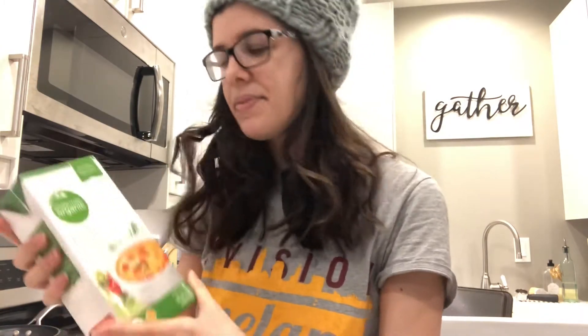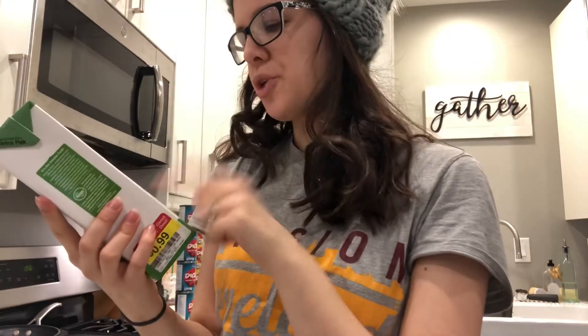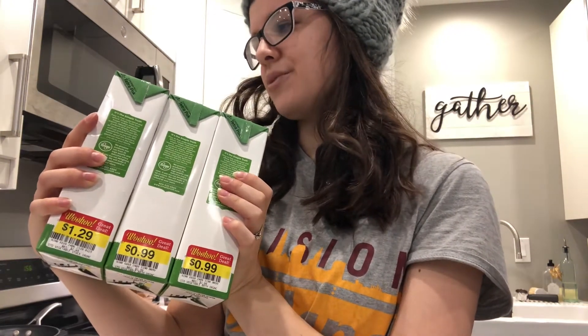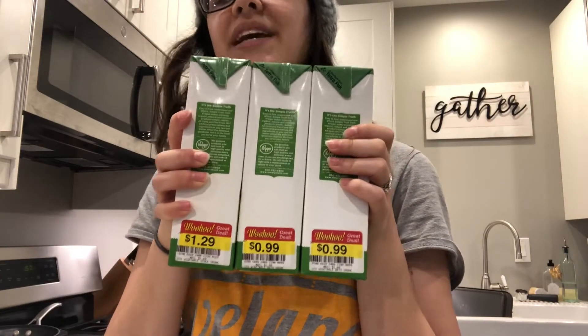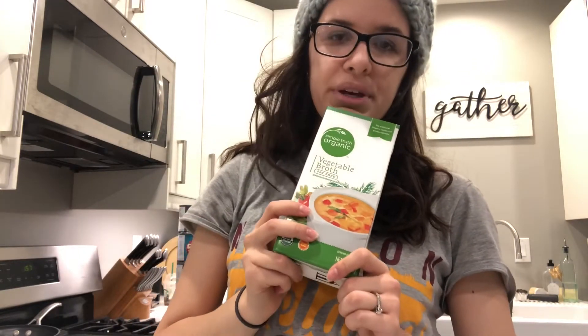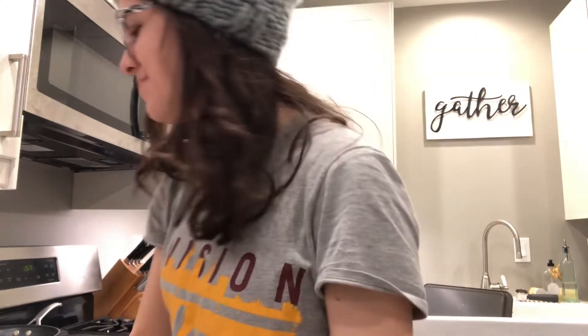They had a ton of vegetable broth on clearance, all good until December of this year — and it's only February 7th so I'll definitely use it up. It's Simple Truth organic vegetable broth, fat-free, on clearance for 99 cents, usually two dollars. So I bought three of them. It's really good to have on hand for soups and especially for cooking rice and quinoa — using broth instead of water adds a lot more flavor, and the veggie broth keeps meals vegetarian or vegan.